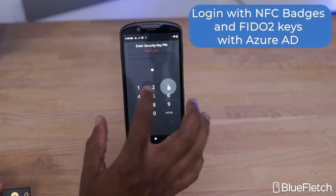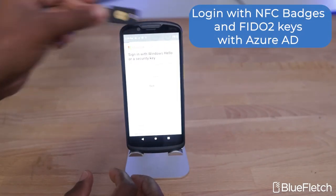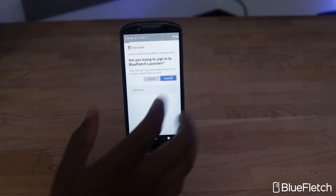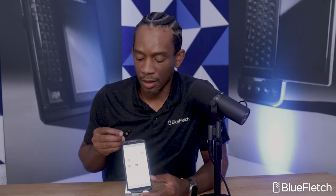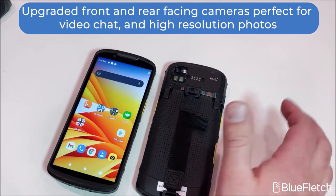So, how does Blue Fletch complement this device? With our passwordless login with Azure AD, NFC logins fly on this device. Although we noticed that the NFC sensor is on the front and top of the screen, whereas we would have expected it on the back near the top or by the scan engine. They have an upgraded front-facing and rear-facing camera, which makes FaceTime-like video calls with Blue Fletch Chat seem amazing.